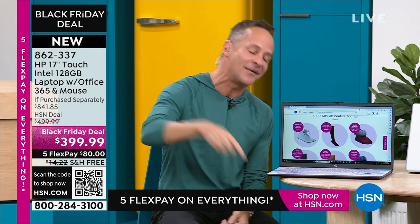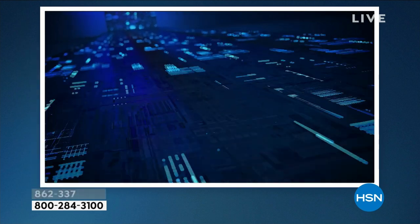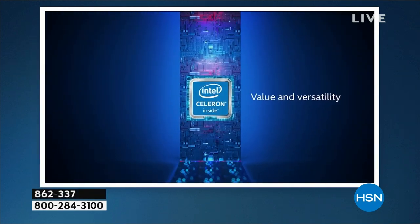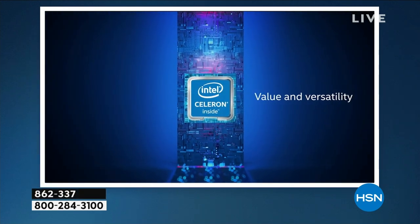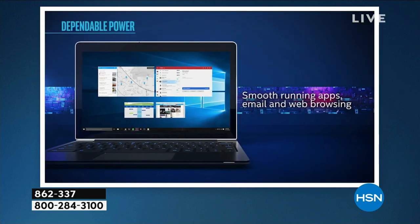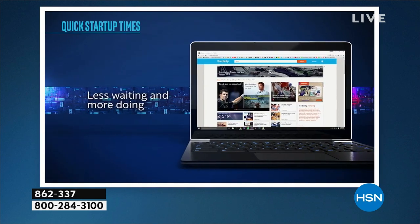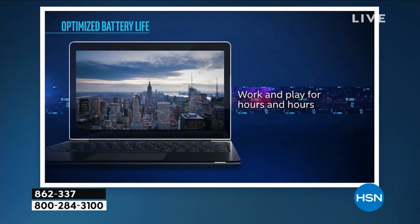Intel inside! With the Intel processor inside — Intel is the number one processor brand in the entire world. You're getting the number one processor brand in the entire world inside your computer. Alice has certainly spoken to the value. We have not brought a 17-inch computer with a touchscreen and all these goodies at a lower price this year.